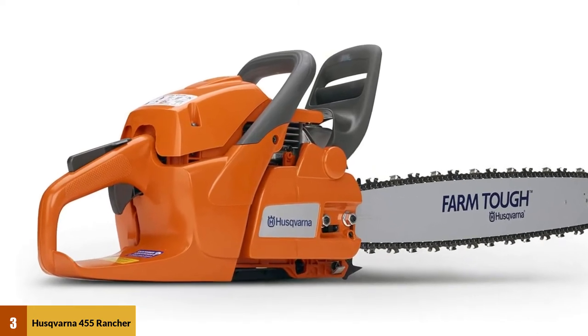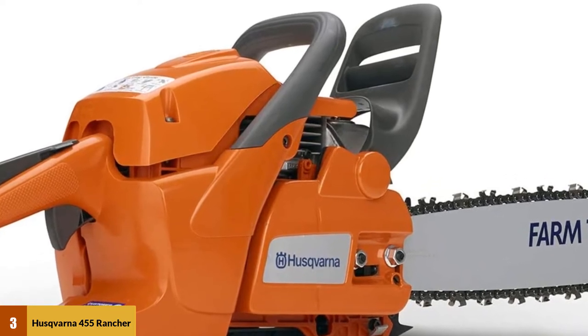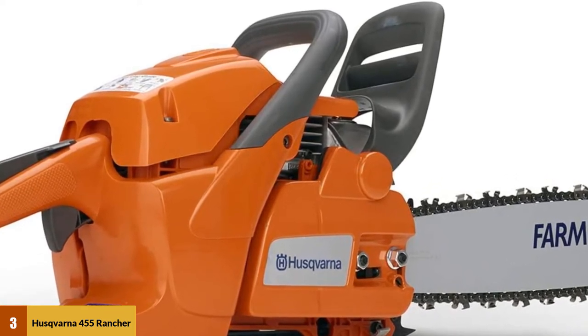Weighing in at just under 13 pounds, the 455 Rancher is a powerful and versatile tool that's well-suited to just about any home, farm, or ranch job.